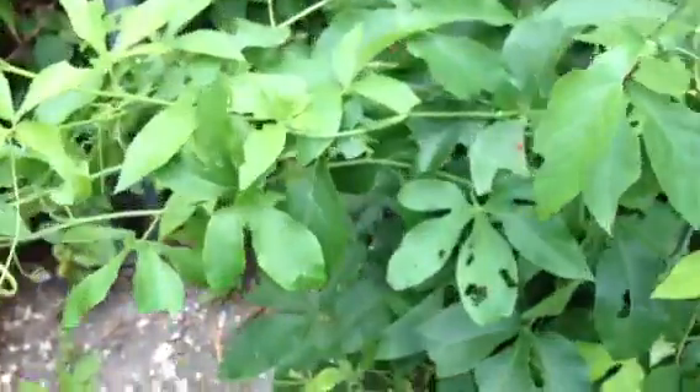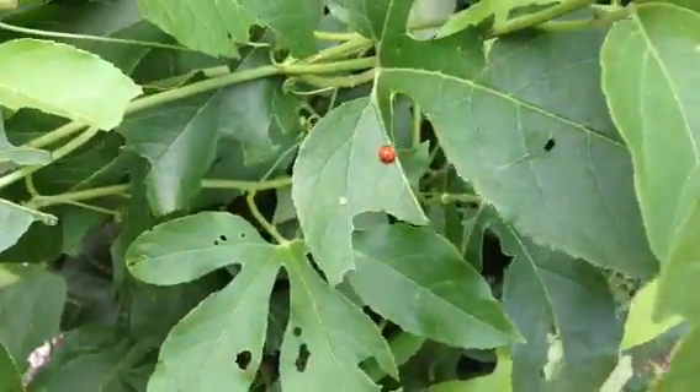Then we've also got a ladybug. Look at him — just chilling.